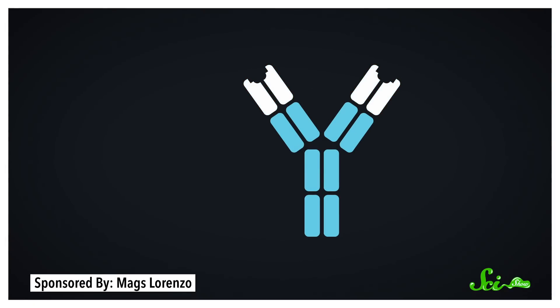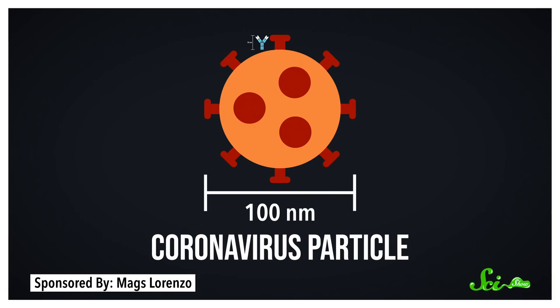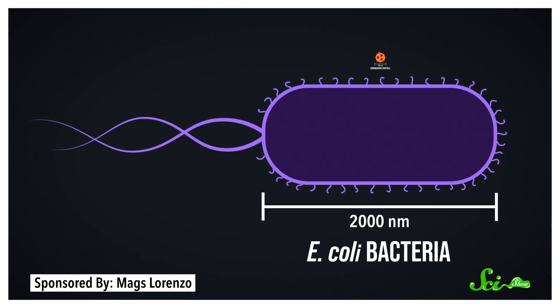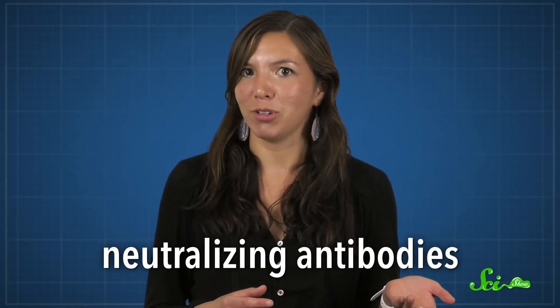Especially when it comes to using antibodies to fight disease, it's important to note that antigens are small. That's because the sticky part of an antibody is only a few nanometers wide. Meanwhile, the viruses that infect us tend to be one or two orders of magnitude larger, and bacteria are even larger than that. So a single pathogen has many potential antigens — places where different antibodies could attach. Some of those antibodies may be more effective than others at actually stopping the pathogen from causing harm. We call those neutralizing antibodies. But neutralizing or not, once antibodies are floating around in the blood, their sole job is to stick to their antigens, so other immune cells can spot them and destroy whatever they're attached to.